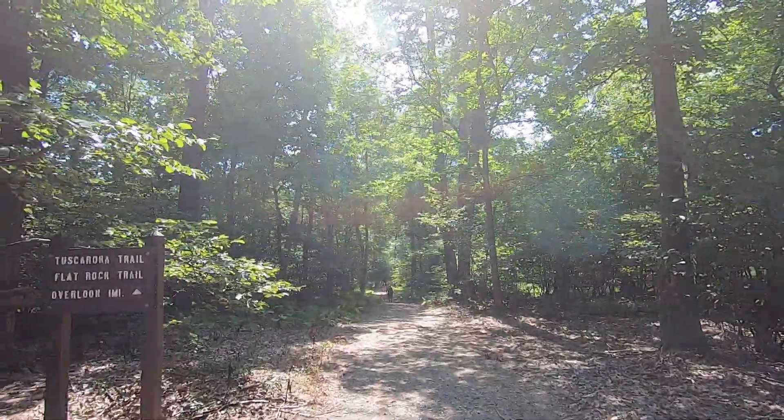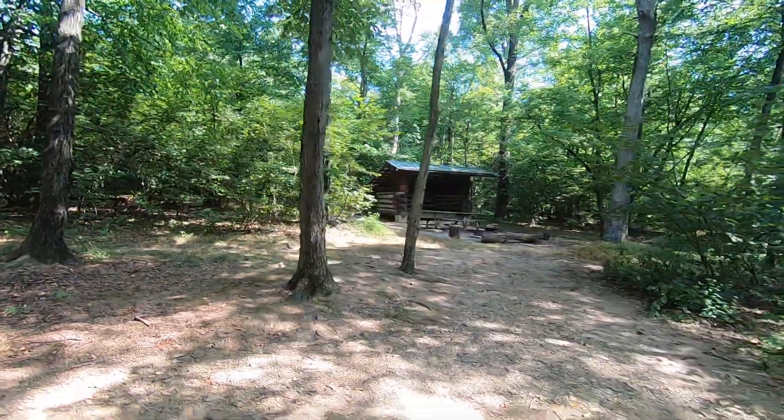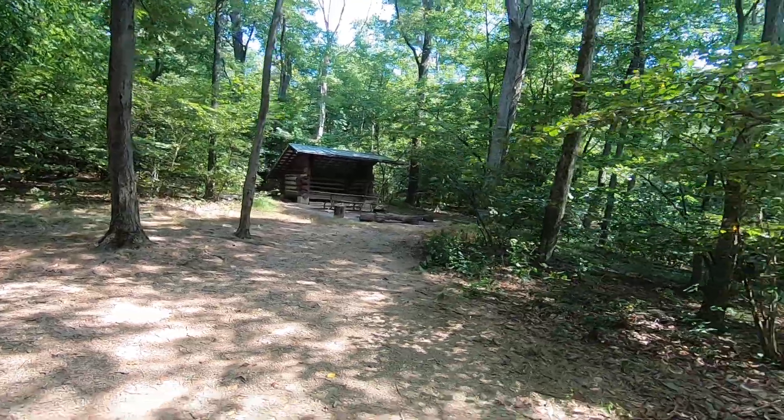One mile to go. I noticed an outhouse a while back, and looks like there's also a lean-to shelter for backcountry camping - that's cool to see. My guess is because this is part of Tuscarora State Forest, the Tuscarora Trail weaves its way through here, and that's a really long trail. So if you're looking for a place to crash, that'd be the one.